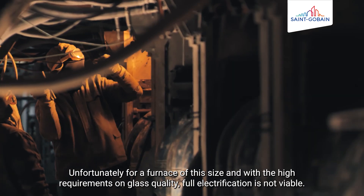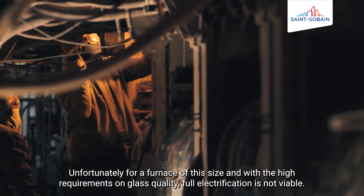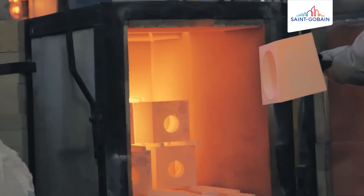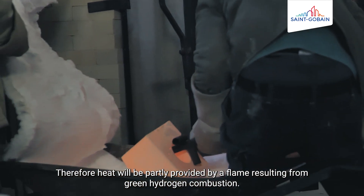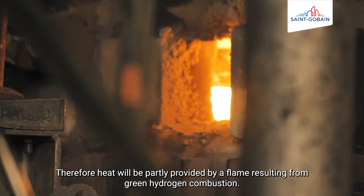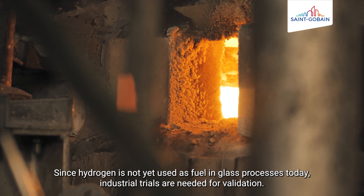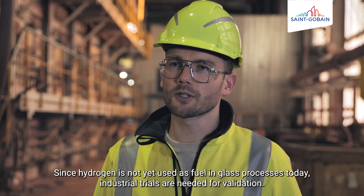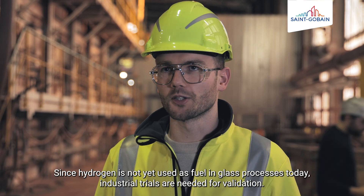Bei einer Wanne dieser Größe und den hohen Anforderungen an die Glasqualität ist eine vollständige Elektrifizierung nicht möglich. Deshalb muss zusätzlich Energie eingebracht werden über die Verbrennung von grünem Wasserstoff. Da Wasserstoff bislang nicht als Brennstoff in der Glasindustrie verwendet wird, sind für die Validierung umfangreiche industrielle Versuche nötig. (For a tank of this size and the high quality requirements, full electrification is not possible. Therefore, additional energy must be introduced via green hydrogen combustion. Since hydrogen has not been used as a fuel in the glass industry before, extensive industrial trials are needed for validation.)